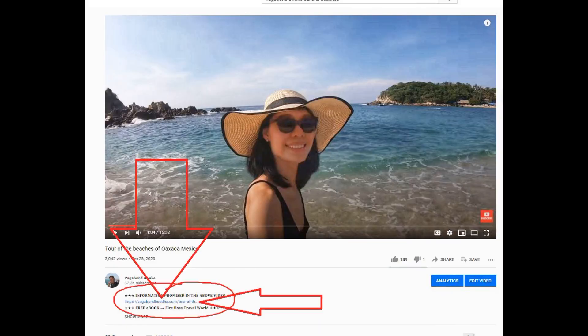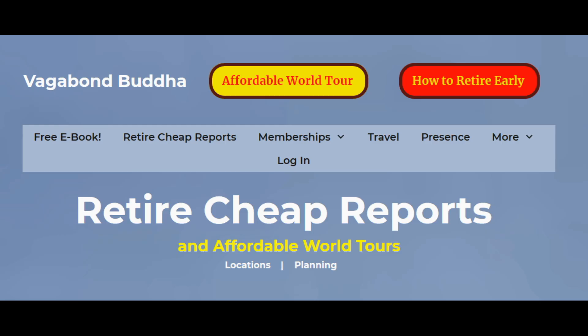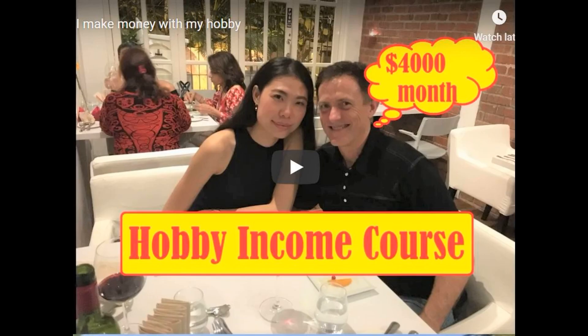Click the link in the notes below to get a copy of all the resources described in this video and a free copy of the ebook 'How I Fired My Boss and Traveled the World.' Also check out the 80 Retire Cheap Reports and the course that teaches you how to make money as you travel the world. This is Dan of Vagabond Awake — please like, comment, or subscribe. Thanks so much.